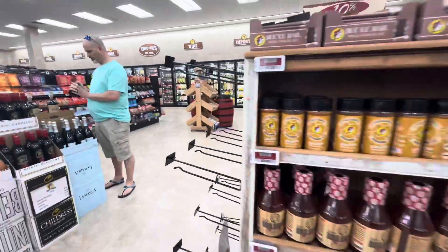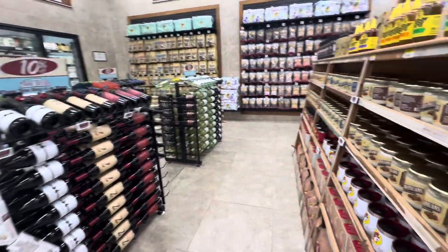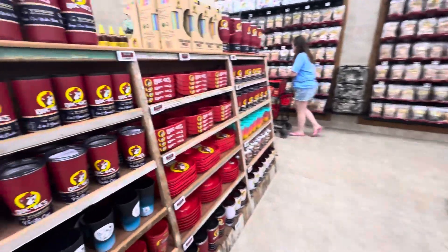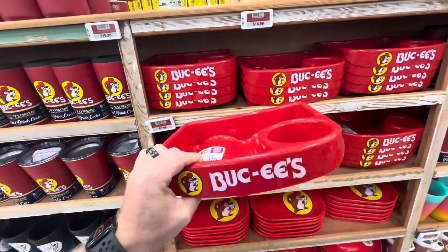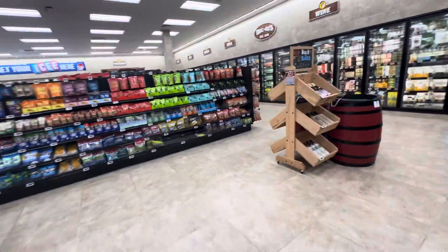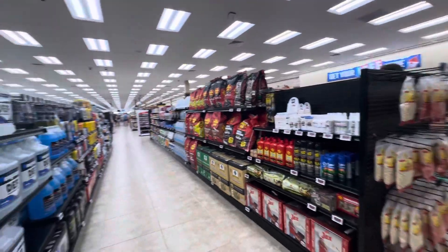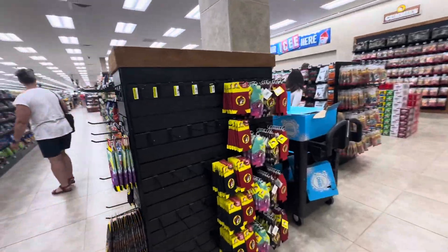Buc-ee's own barbecue sauce. You can also buy their coffee in K-cups. For road trips with kids, I'd recommend this tray — Elsa has one and it works out great. They've also got beer, wine, a huge drink selection, Red Bull and energy drinks, and stuff for your camper.